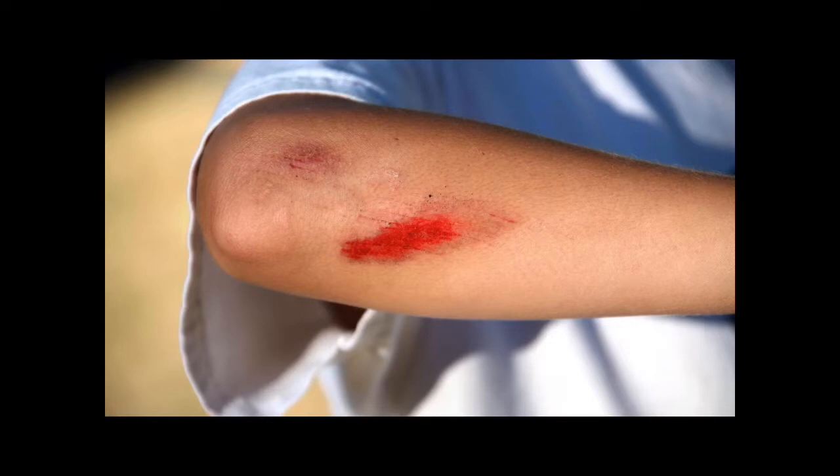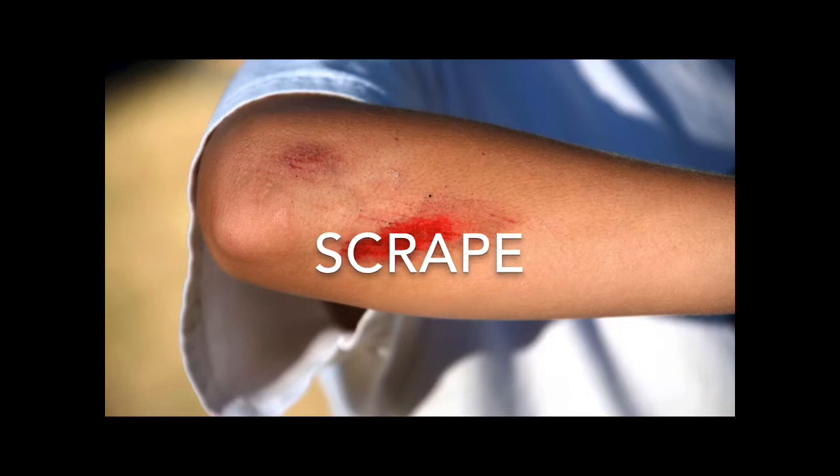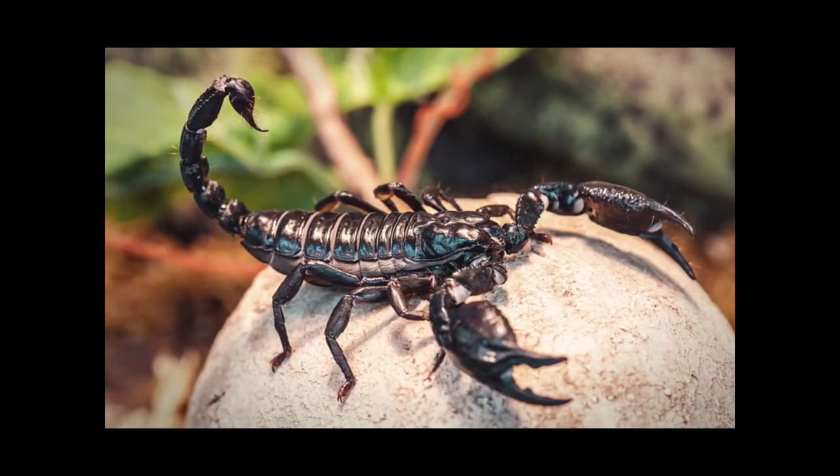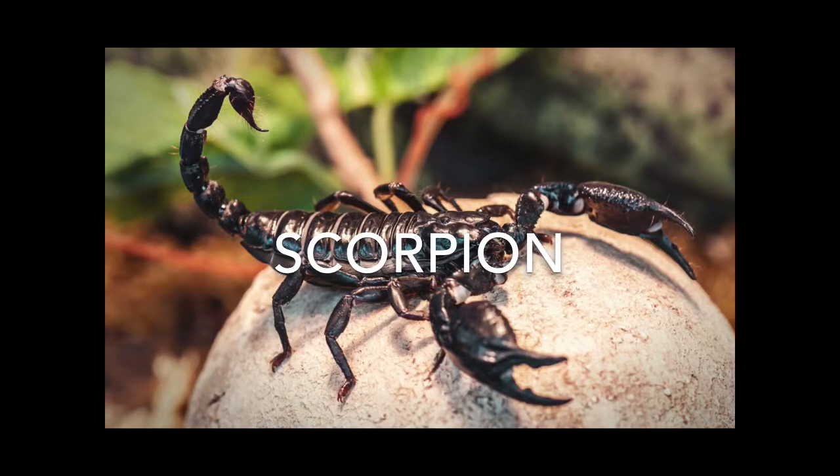S-C-R-A-P-E. Scrape. A scorpion. Scorpions are scary and dangerous. Scorpion. S-C-O-R-P-I-O-N. Scorpion. Did you ever see a scorpion before?